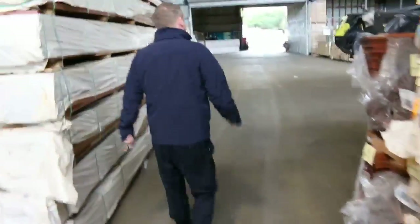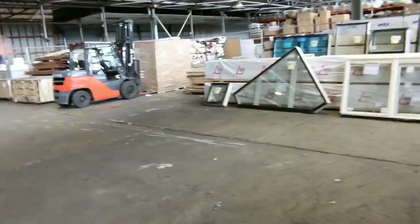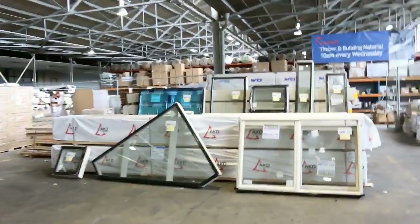Into the timber and building materials auction now. There are probably a hundred windows in — beautiful windows and doors as well, among other things. There's heaps of decking, stacks of treated pine down the back, and a heap of engineered flooring. So all in all, three fantastic-looking auctions. We thank you for watching — we'll see you in the morning.